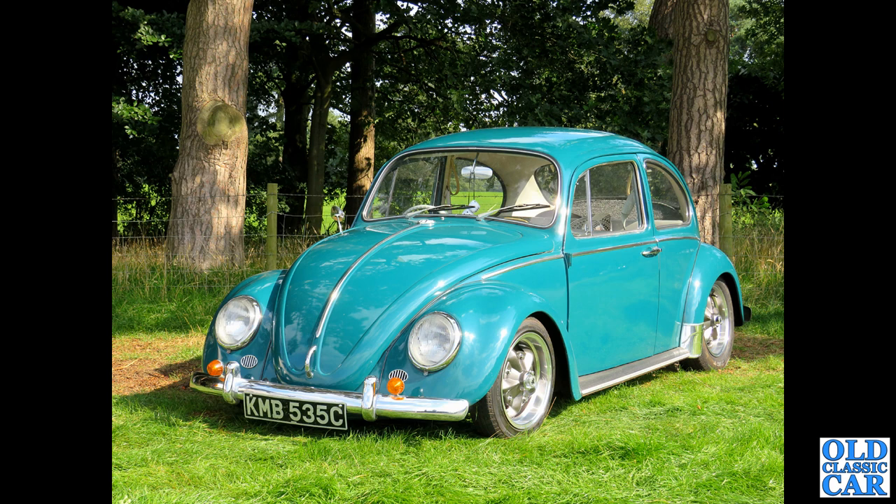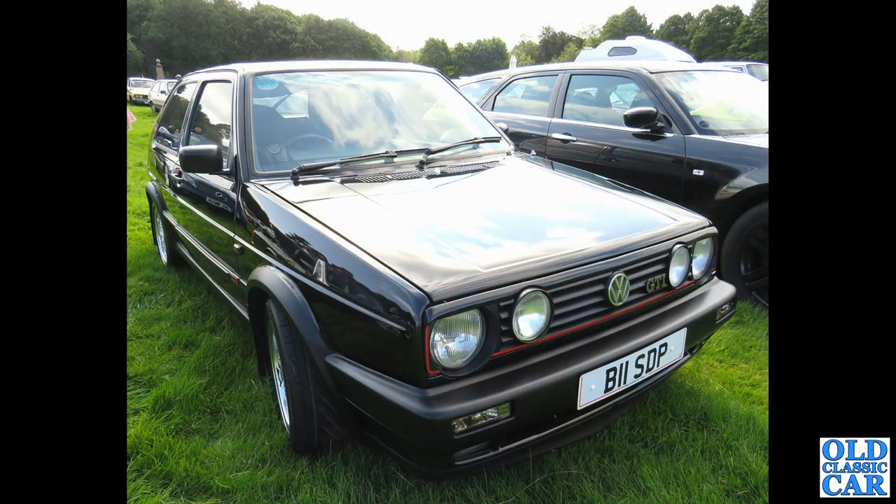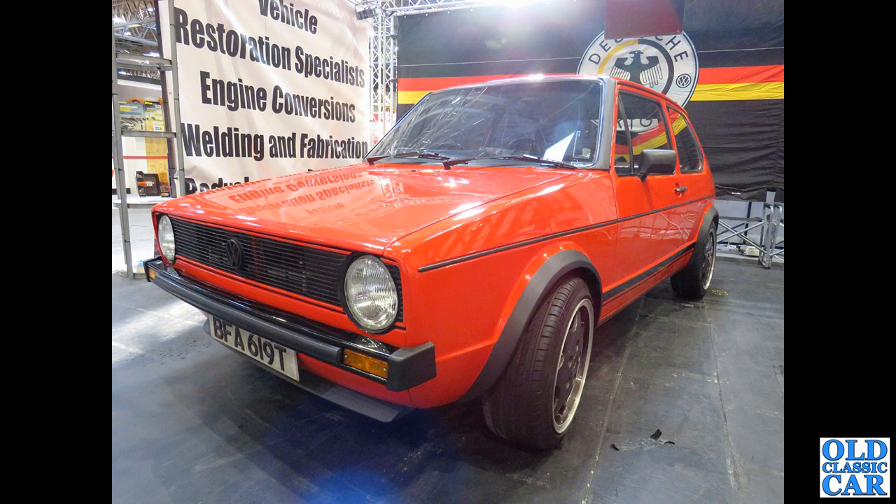B11 SDP is a Mark II Big Bumper Golf GTI Mark II. Staying with VW Golfs, we've got another Mark I here — BFA 619T — a Mark I GTI put on the road in this country in September of 1978.